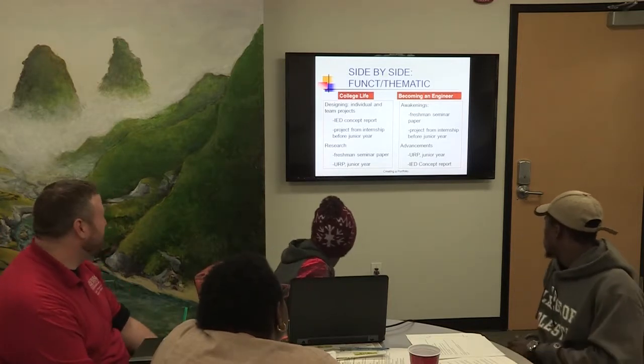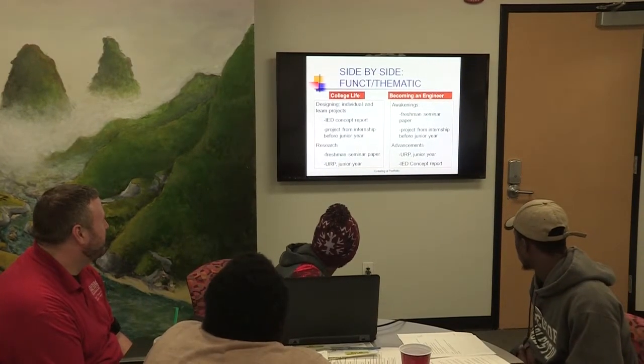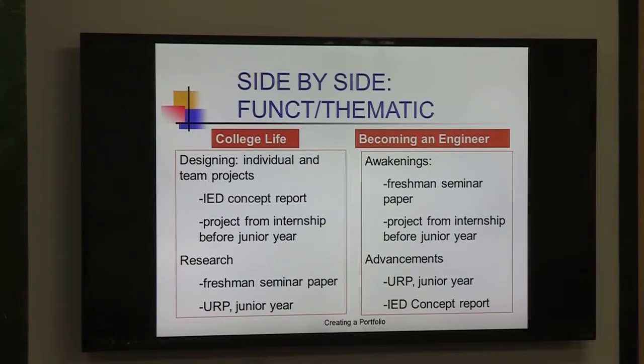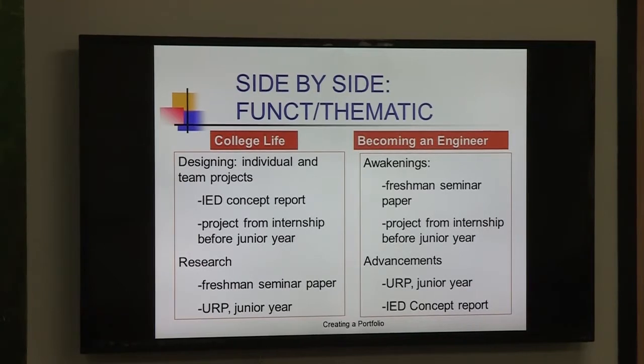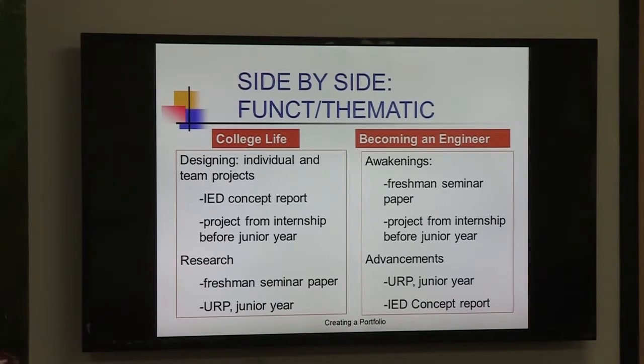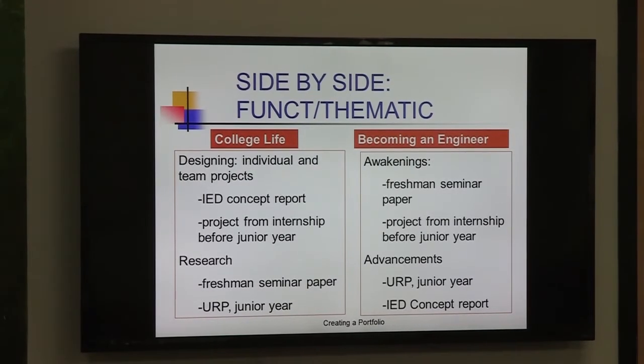Here we have side by side the functional versus thematic. What stands out? The categories are different — the functional is more application-oriented, while the thematic is more about building upon what you've done — more of a philosophical or creative visionary piece. The thematic is usually used more by creative individuals. For example, 'Becoming an Engineer' — that's more of a STEM area, but there's still a lot of creative energy there too.